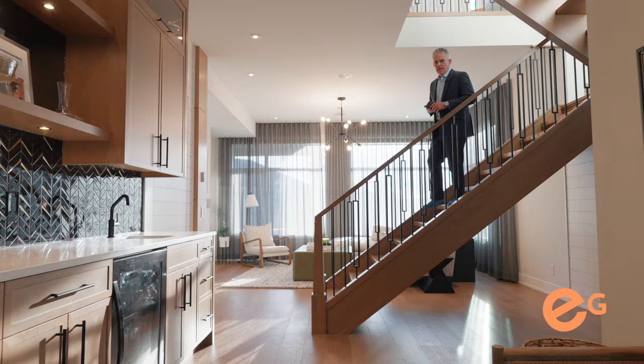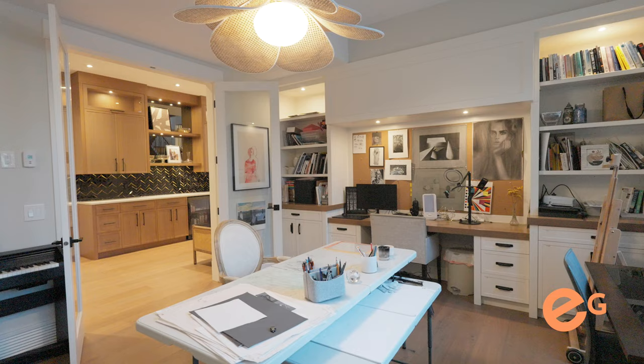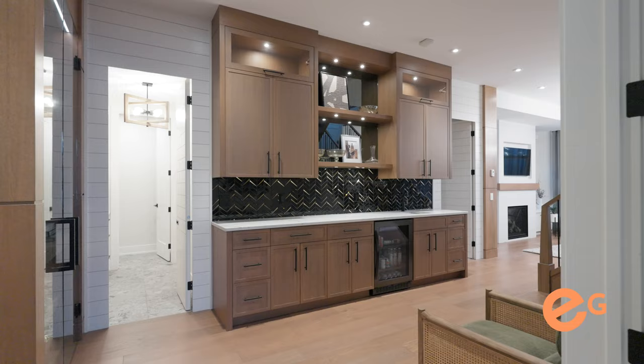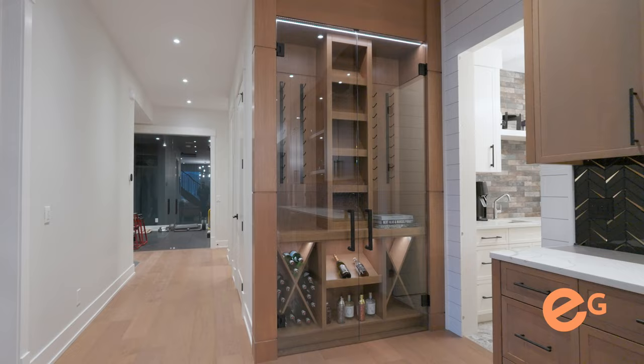As we come down to the lower level — where do I start? Unbelievable design, it has everything. Gorgeous sitting and living area, an office, a wine cellar, basically two wet bars — one to entertain and one to make the popcorn. You also have an additional gym and two additional bedrooms.